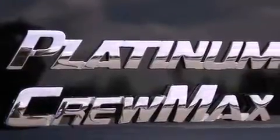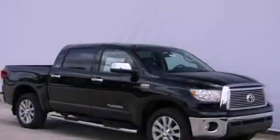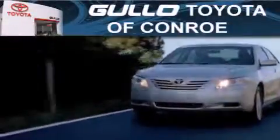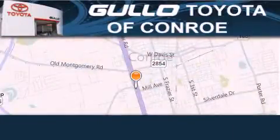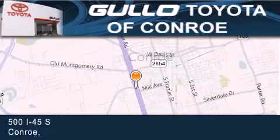Contact us today and schedule your opportunity to see this vehicle in person. Our goal is to exceed all of your expectations to ensure that you will return for future visits.